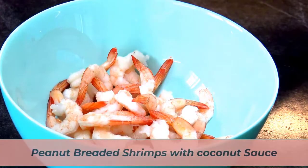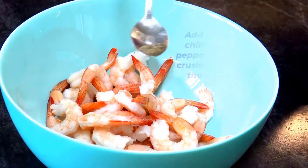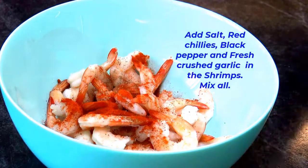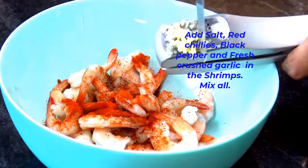Peanut breaded shrimps with coconut sauce. Wash and clean 400 grams of shrimps and put in a bowl. Add salt, red chillies, black pepper, and fresh crushed garlic.